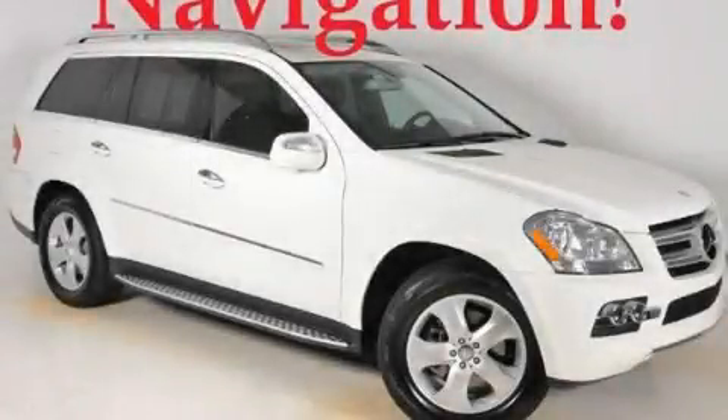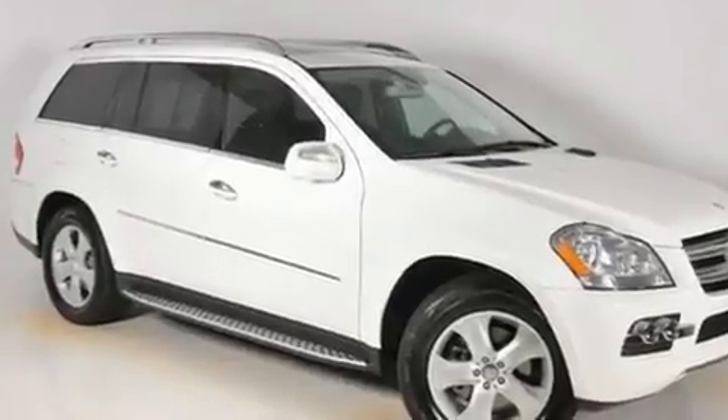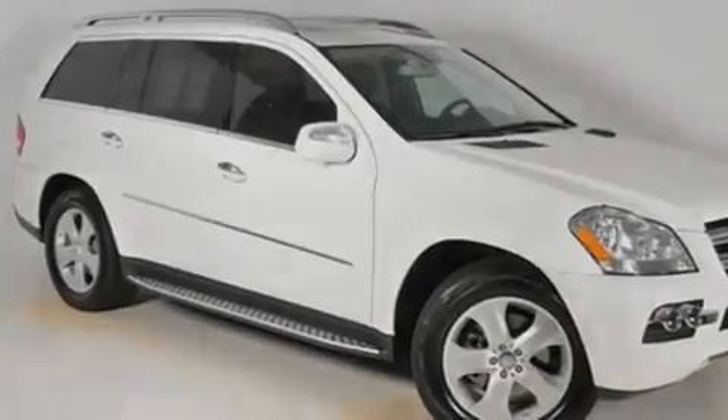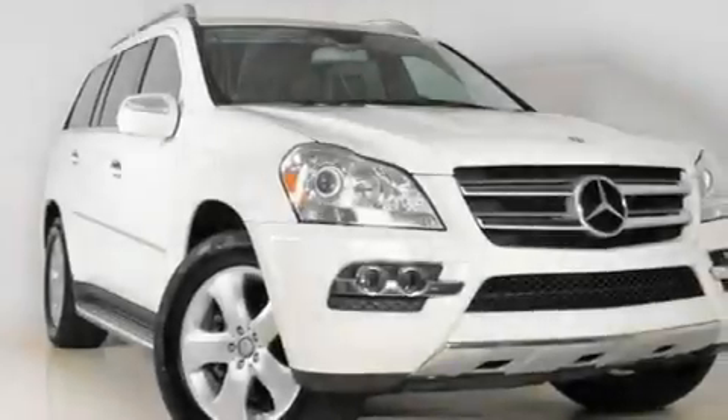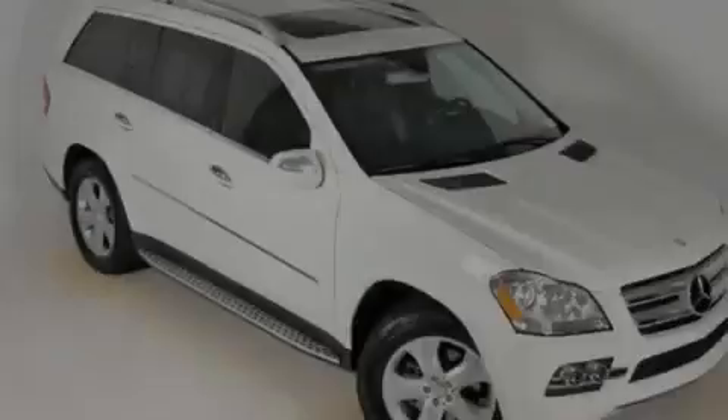This is a 2010 Mercedes-Benz GL Class, a luxurious package designed with the finest elements in mind. It features a 4.6-liter 8-cylinder engine, a 7-speed automatic transmission, and all-wheel drive.